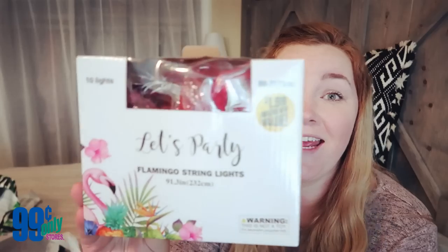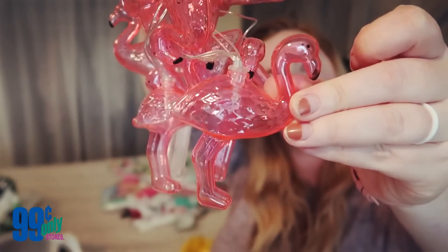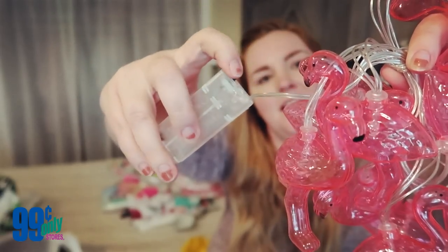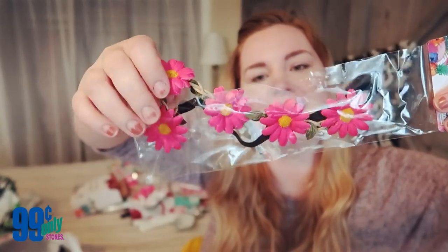I found these adorable string lights that are battery operated — these were two dollars instead of one dollar but still an amazing deal. They're all tied up but you just put double-A batteries in and hang them up. I picked up three of these because I want to hang them on the umbrellas on the inside so they glow when the umbrellas are up.